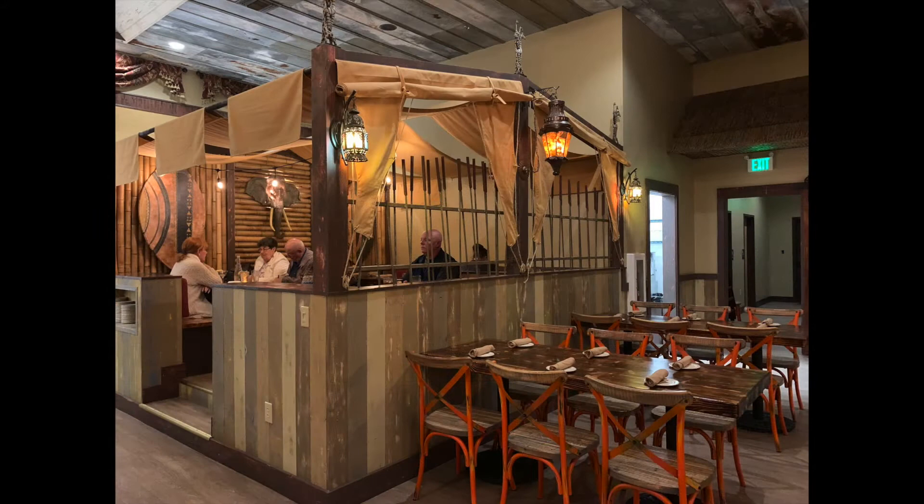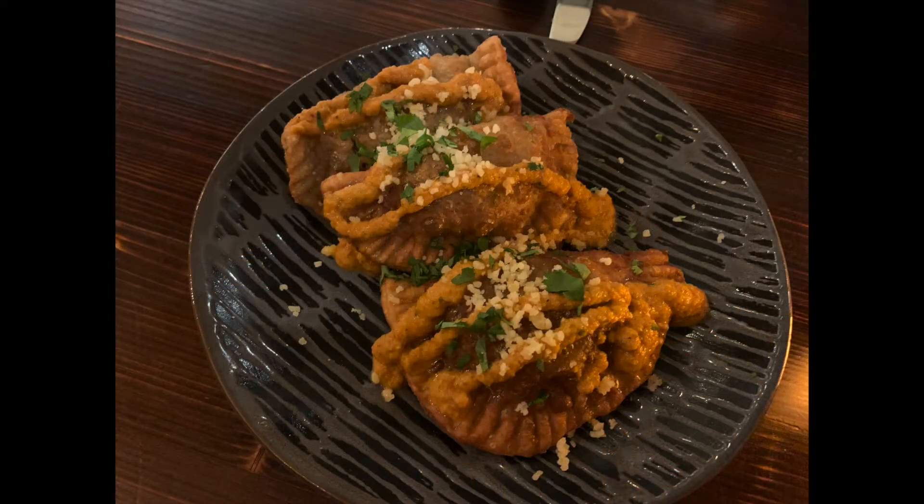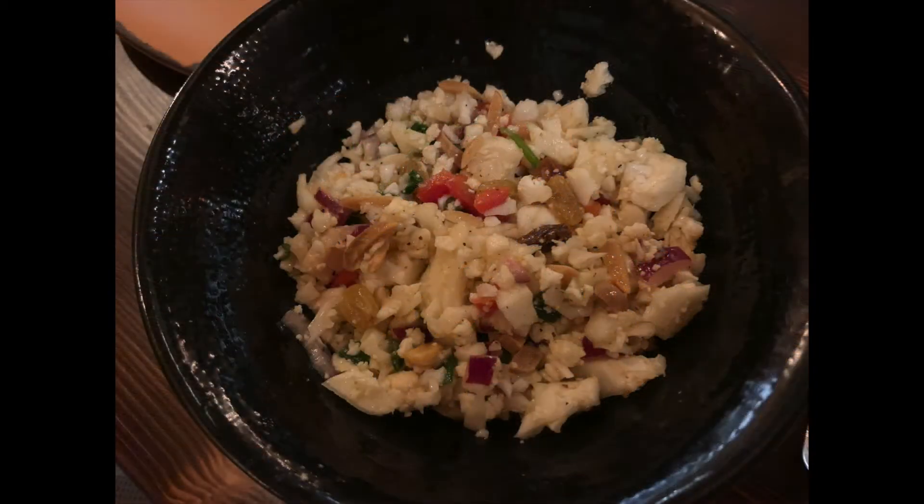The menu is also designed to reflect cuisine outside the United States and gives patrons an opportunity to sample tapas like Chilean beef empanadas, or what we were told is becoming a customer favorite, the cauliflower couscous salad.